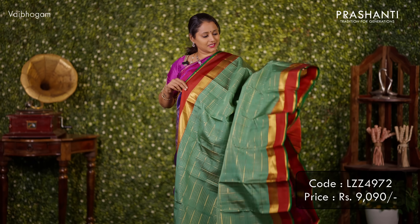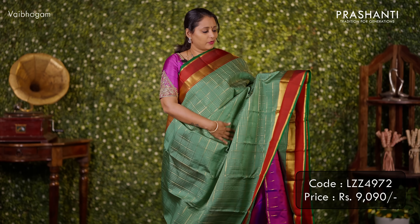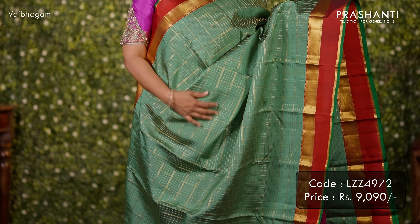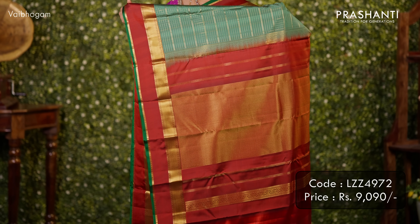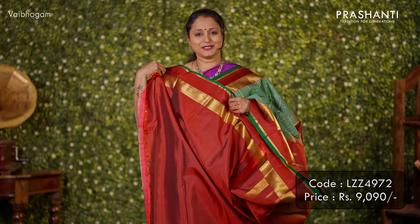Paste till green with maroon — one more beautiful Kanjivaram with contrast repeta borders on either side. Small zari checked pattern runs all over the saree. A contrast rich pallu in maroon and a matching maroon colour blouse. Priced at ₹9,090.